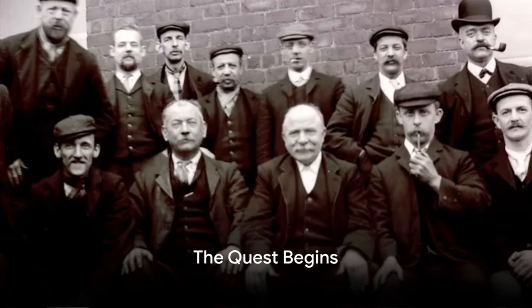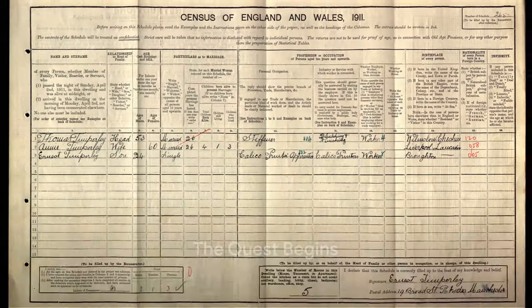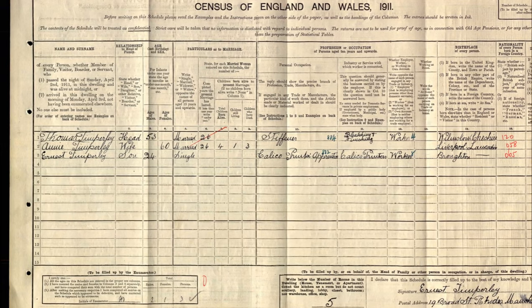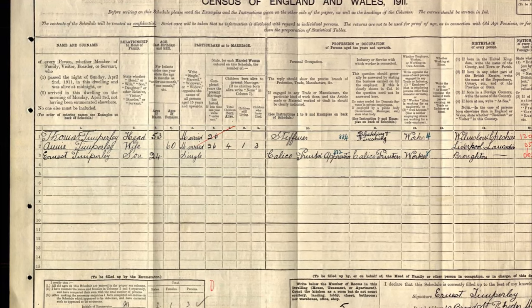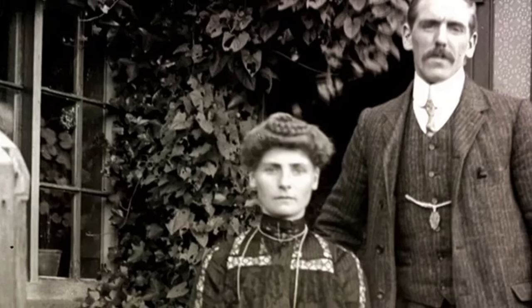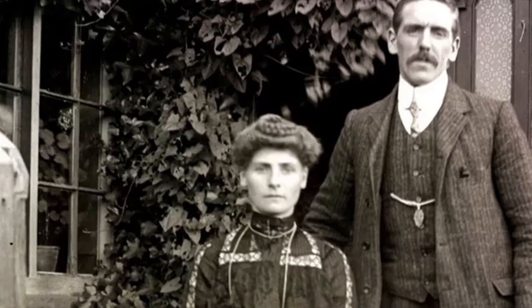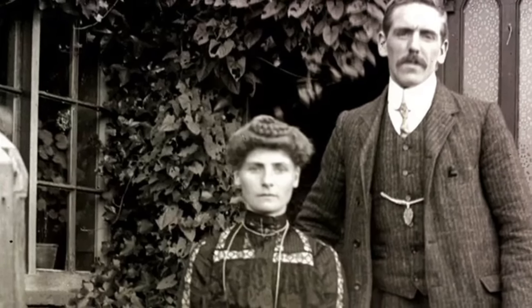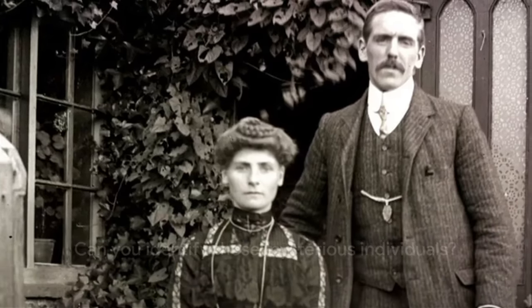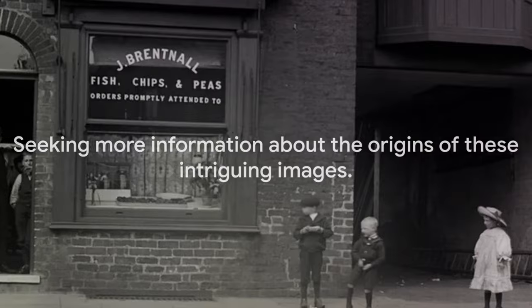Armed with this name, Roger embarked on a quest to uncover the story behind the images. His search led him to the 1911 census, where he found a man named Ernest Timperley listed as a calico printer's apprentice in Middleton. Could this be the same Ernest Timperley whose name was scribbled on the box lid? With more questions than answers, Roger decided to share these images in the hope that someone might recognize the people in them and provide more insight into their origins.